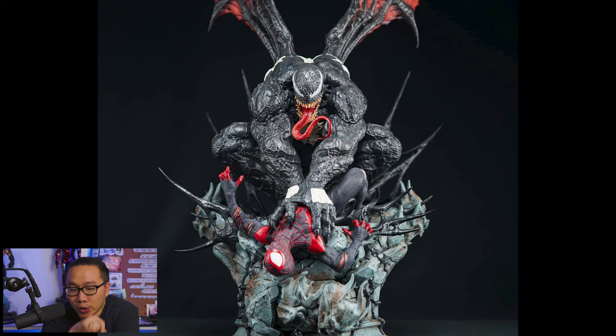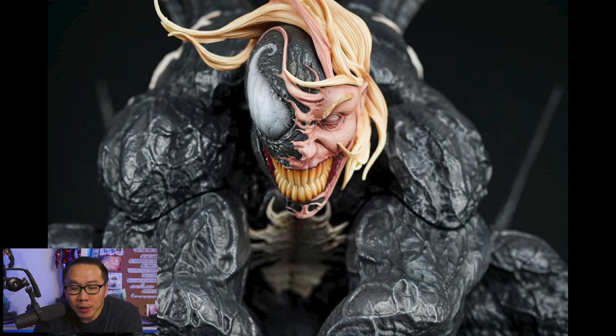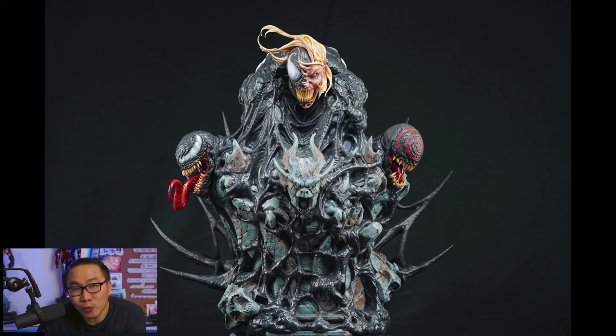Next is this grail — Wing Venom — or is it too soon to call it a grail? Anyhow, I paid for the third payment and I'm really hoping that this guy will ship this year. There's a pretty high chance that would happen; if not, maybe first quarter 2023. I've already prepared my display for this guy so I'm hoping he would fit well.